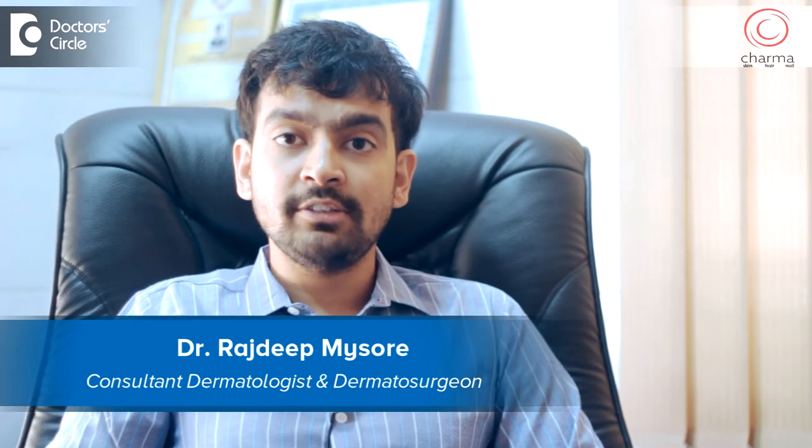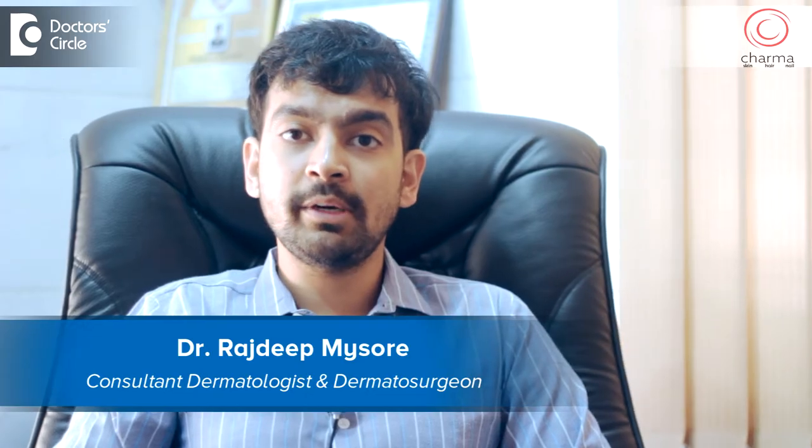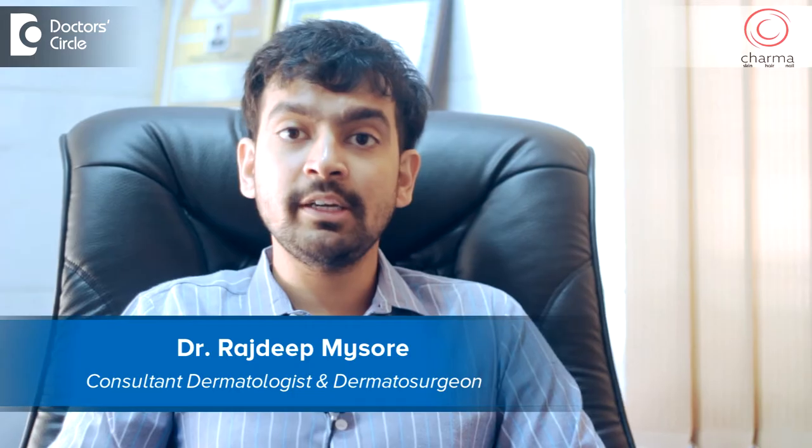Hi, I am Dr. Rajdeep. I practice at Chirag Hospital in a clinic called Sharma, and I specialize in the treatment of all problems pertaining to skin, hair, and nails. I have a special interest in dermatosurgery and cosmetology.